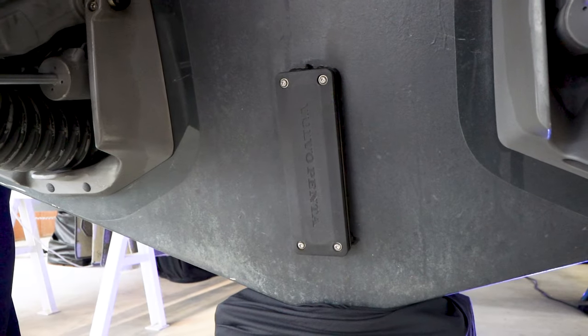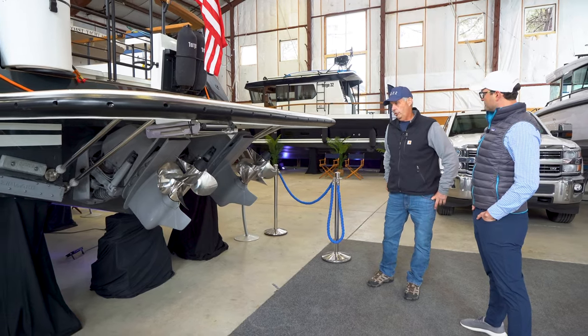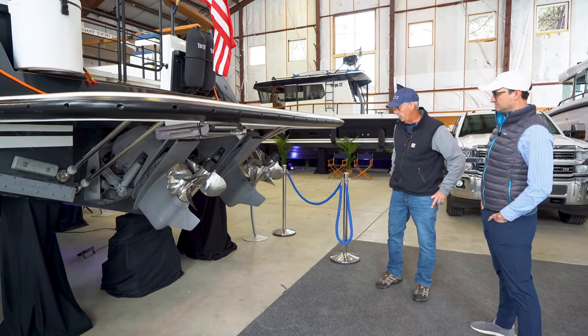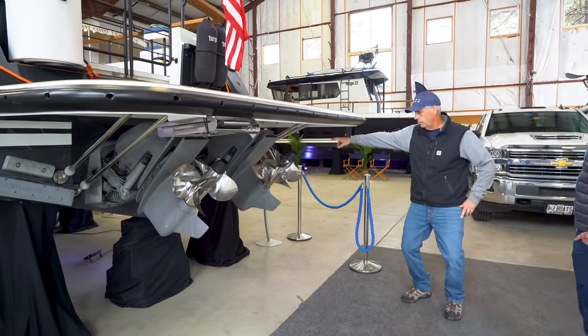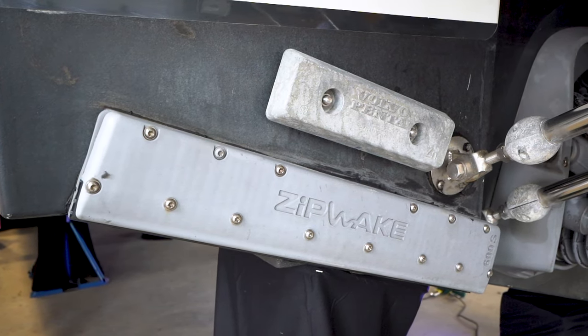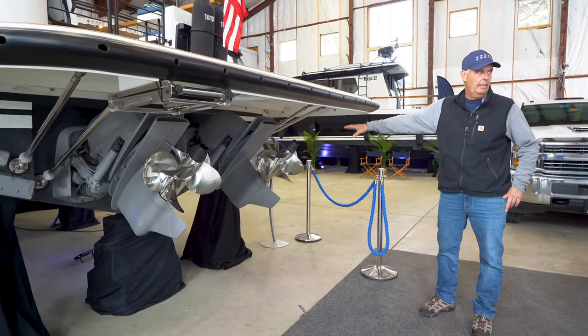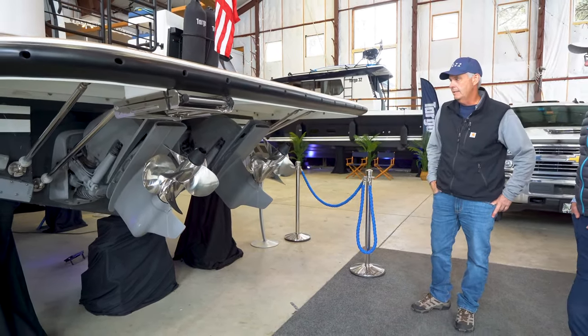That black box right there almost eliminates the corrosion aspects for these drives. On the corners of the boat, there are Volvo Penta anodes — those are there just as backup in case the owner loses power, the battery dies, or a fuse blows. Those anodes are just backup in case there's a failure with the ACP system.